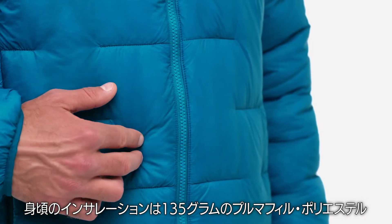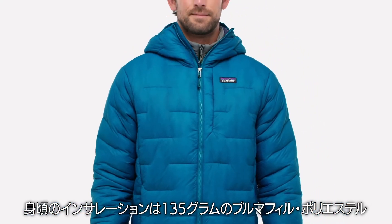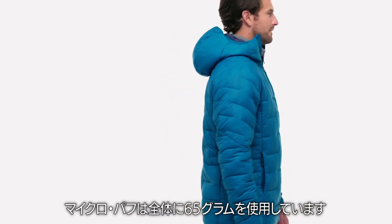Inside, the body is insulated with 135-gram Plumafil polyester insulation, while the sleeves and the sides use 90-gram. For reference, our Micro Puff uses 65-gram throughout.